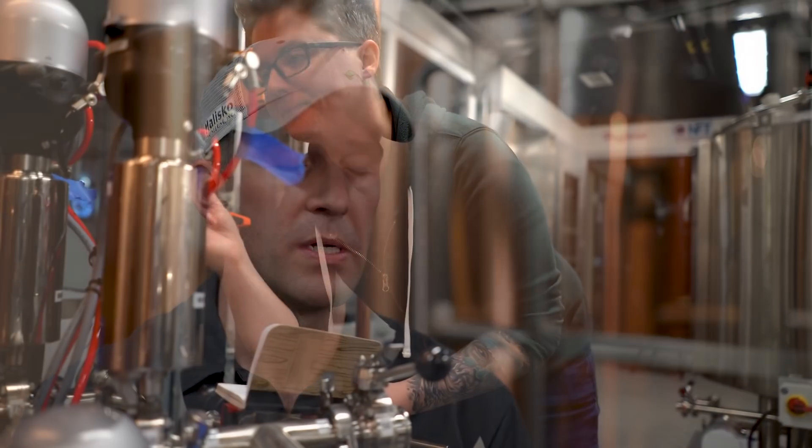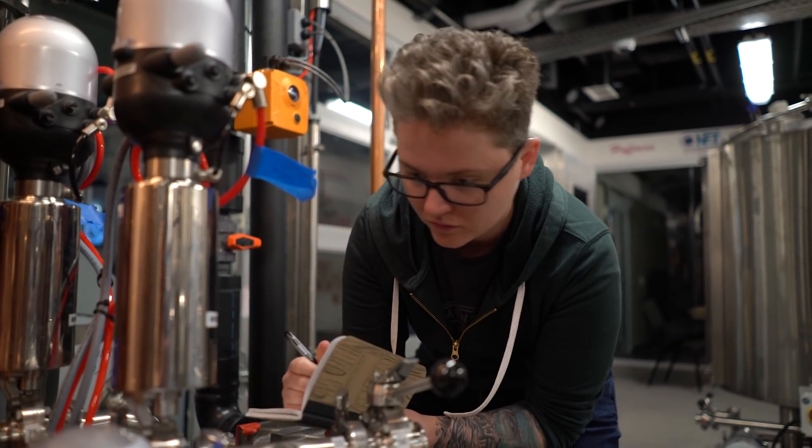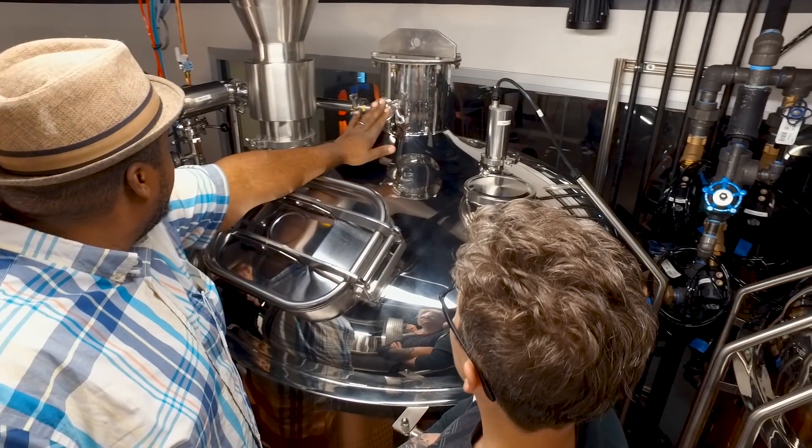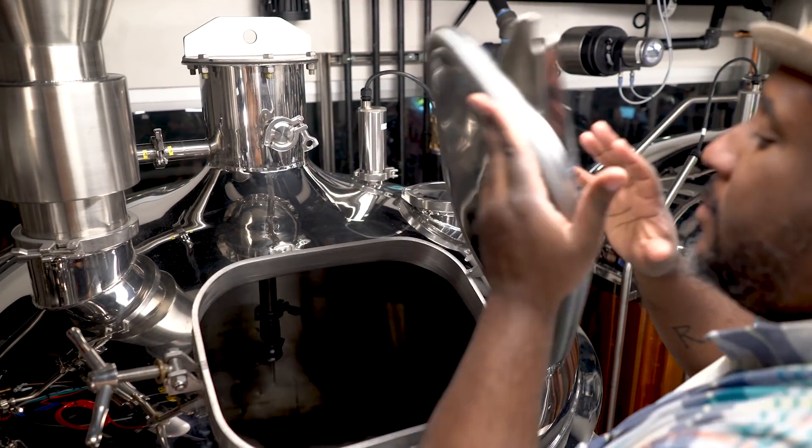The vision was to have state-of-the-art automation, something that really was going to be a shining example for industry of what is possible. Coming out of this particular program, you're going to have experience with cutting-edge technology — especially in this brewery, where maybe you worked on a new system that the brewery hiring you doesn't have yet but wants. Students just get more industry exposure, more brewing exposure, brewing on a more industry-relevant scale.